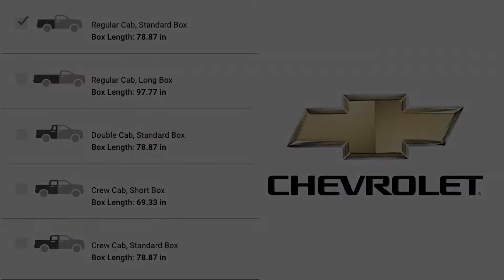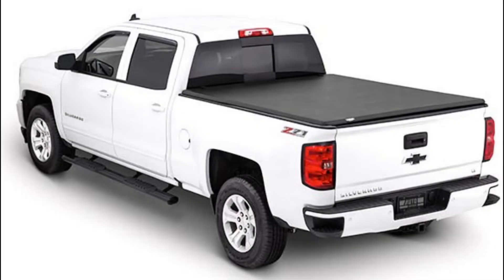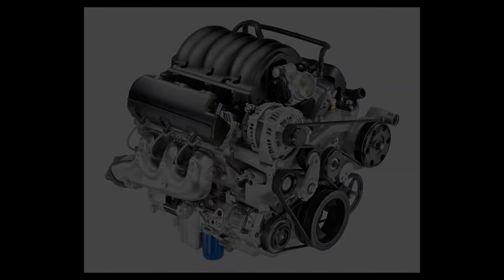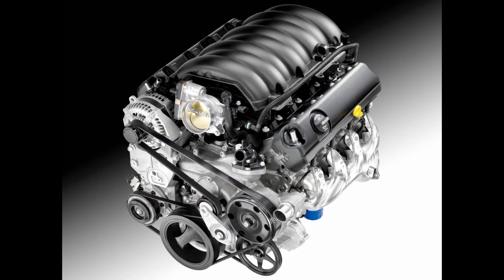There are different bed types and sizes as well. The short box is 5.7 feet, the standard box is 6.6 feet, and the long box is 8 feet. There are different engine configurations available as well. Within the Silverado, you can order a 4.3 liter V6, which features 285 horsepower and 305 foot-pounds of torque. There's also a 5.3 liter V8, which has 355 horsepower and 383 foot-pounds of torque. Finally, there's the 6.2 liter V8, which has 420 horsepower and 460 foot-pounds of torque.